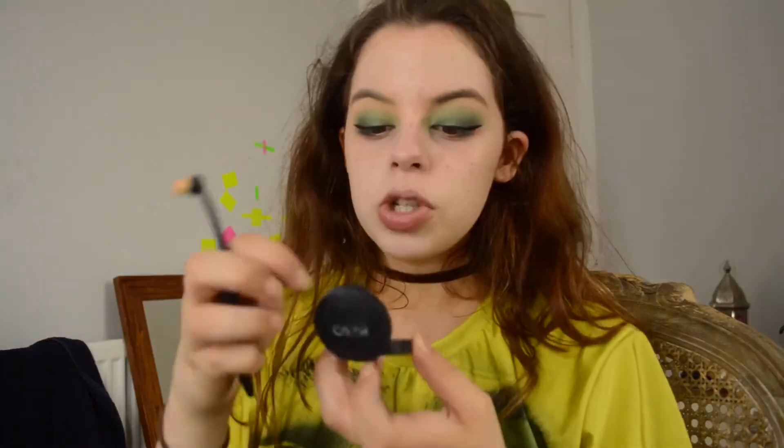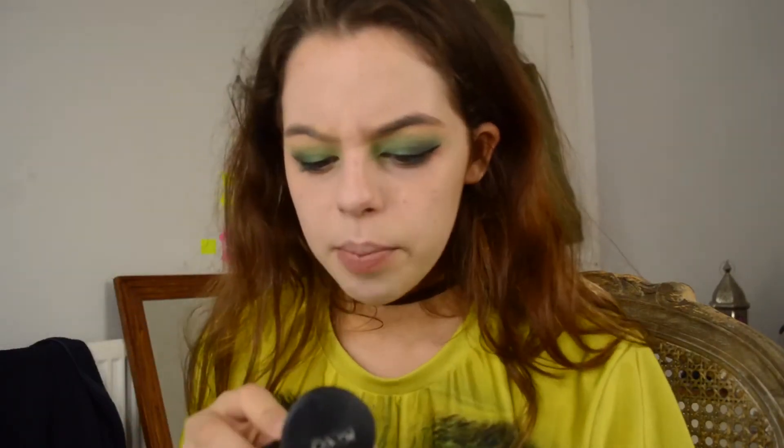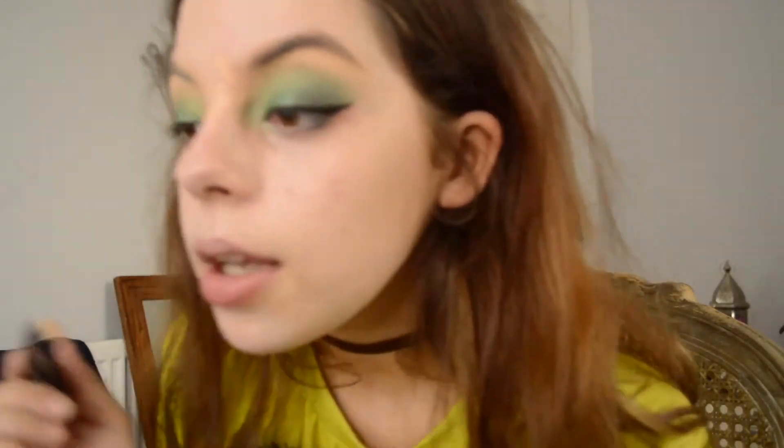Now that's done, I'm just gonna be taking my Kiko concealer in the shade O2, and be taking this oval brush — I think they're called Rio, that's the name of the brush brand. My friend Ebony got me these — shout out Ebony. I put these on like my spots. My skin has cleared up so much lately and I don't know what I've done to it, so I'm quite chuffed with that.